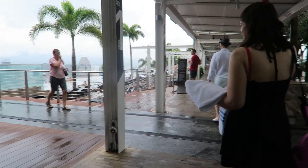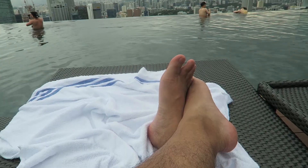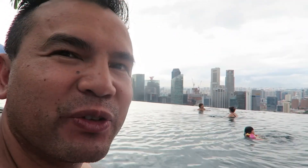Now look at that view. This is living right here. Marina Bay Sands at the very top — the infinity pool looking over the entire Singapore skyline. This is beautiful.